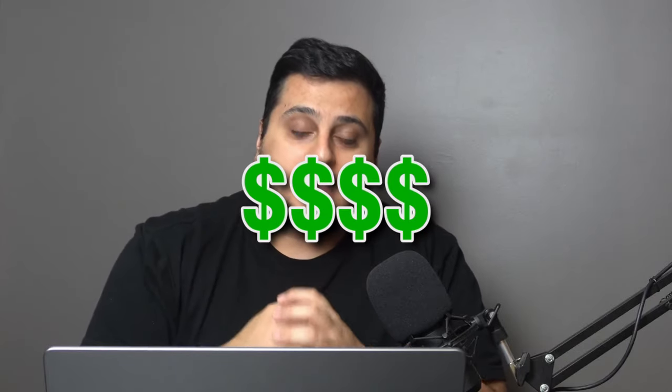If you trade forex, crypto, or stocks, you're going to want to watch this video. I'm going to be showing you the best way to use support and resistance to make insane profits, just like these guys right here. Let's get into the video.